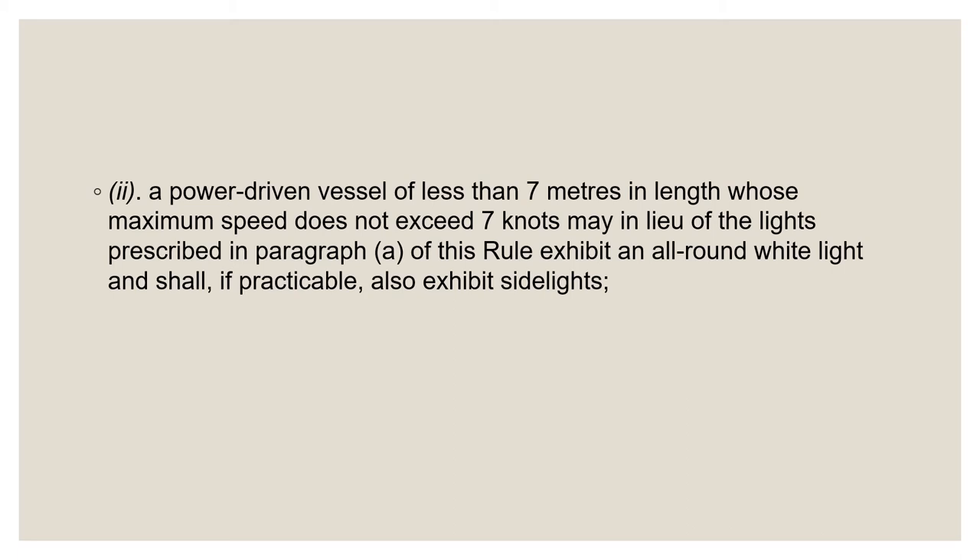Some people interpret 'maximum speed does not exceed seven knots' to mean the vessel is incapable of more than seven knots. But this is not what the rule is saying. The rule uses 'does not' in the present tense — meaning the vessel is not currently exceeding seven knots. So if a single white light is safe for a five-knot boat going five knots, it should also be safe for a 25-knot boat going at five knots.